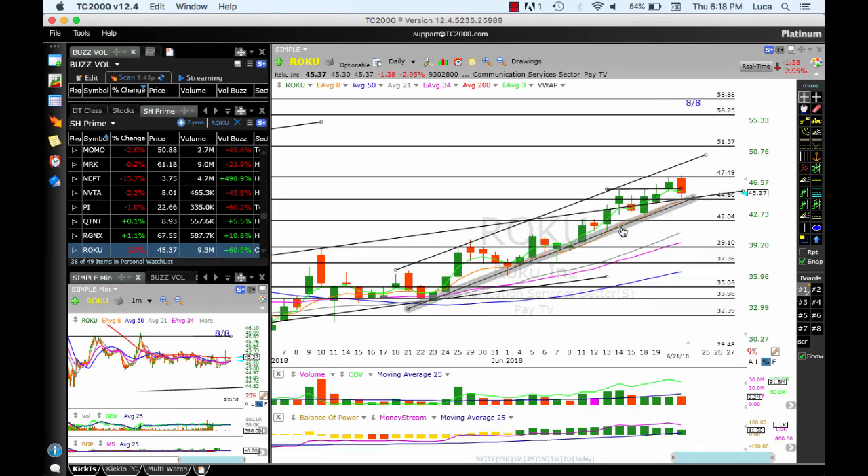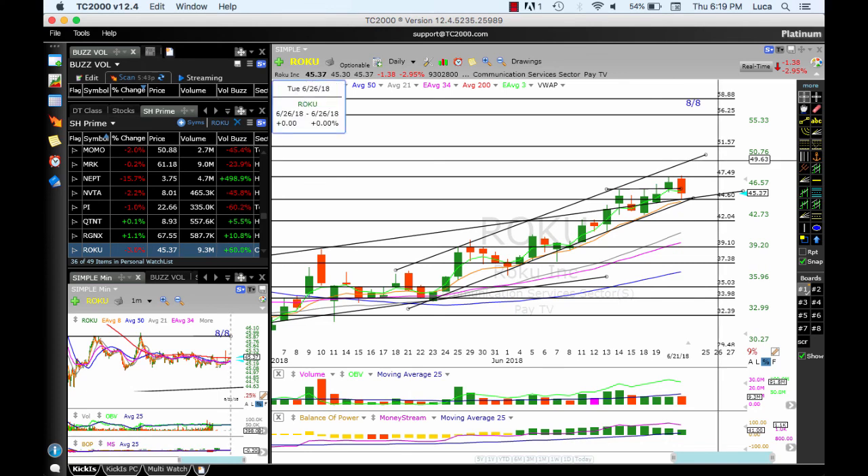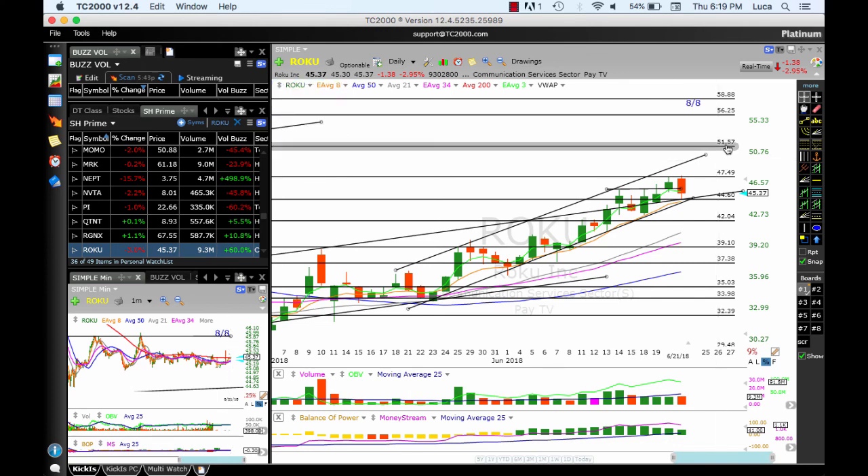ROKU moved quite significantly, still above the 80 MA and the trend line channel — that's positive. And at 44, this is a reversal signal but the volume is not huge, so it's a good sign. A move below 44.60 could roll this down to 42. A push through 47 — our target — could send us up to test the top of the channel around 47.63, then 51.657, and somewhere around 55.